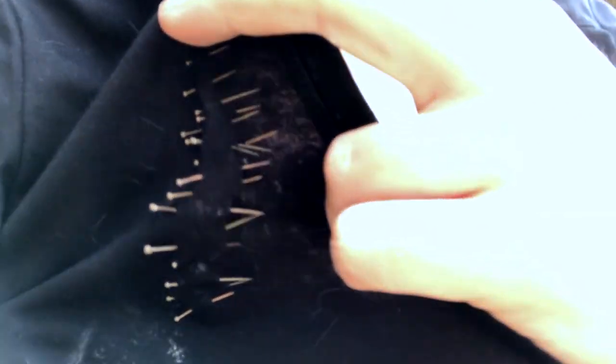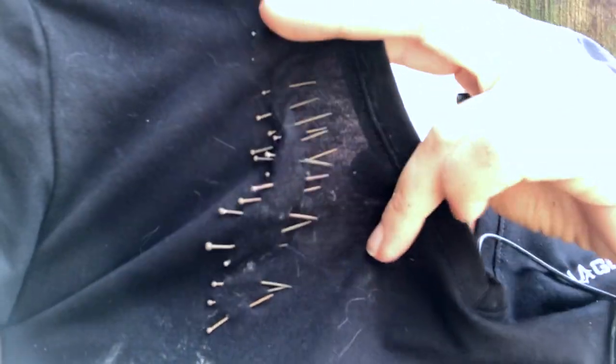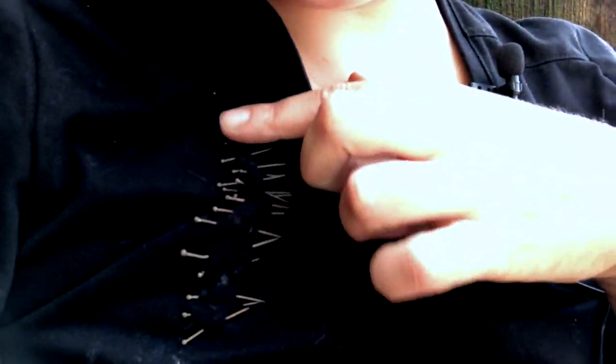I've got a pin collection going for a lady in America who teaches textiles, so I'm going to send her a selection of sizes of these handmade pins so she can use them in her classes.